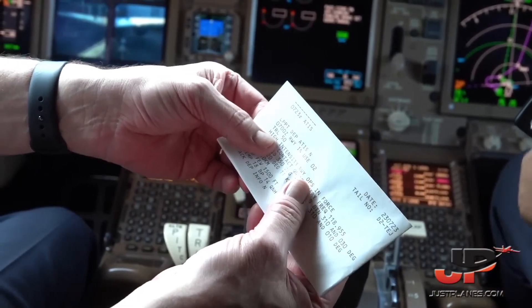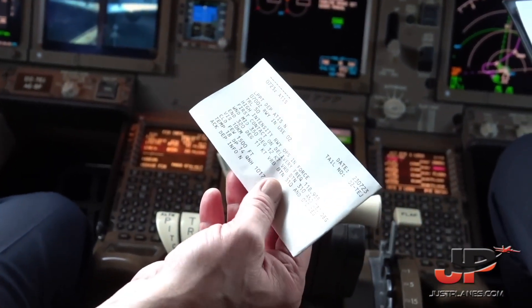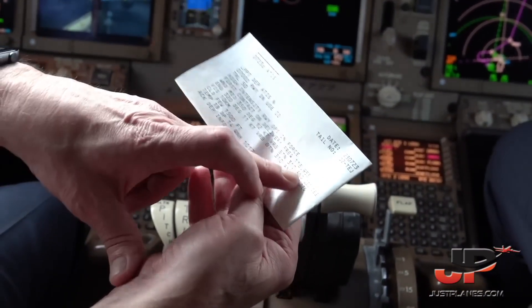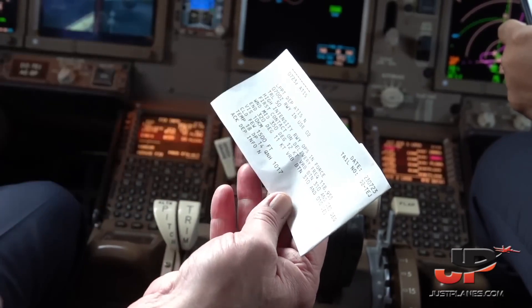Runway in use is 02, transition level 50, there are high intensity runway operations. First contact will be 118.955 and the meteo information.